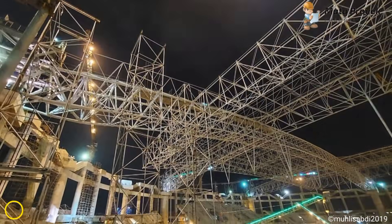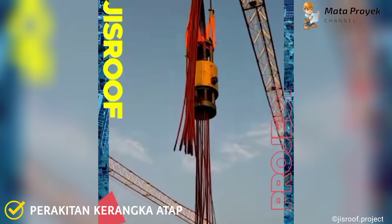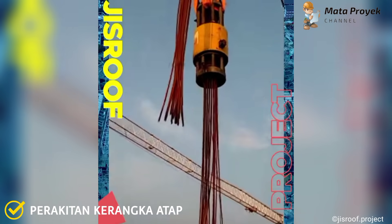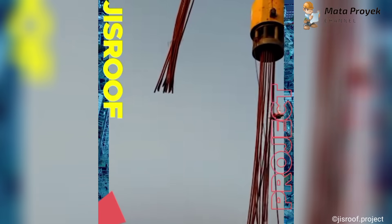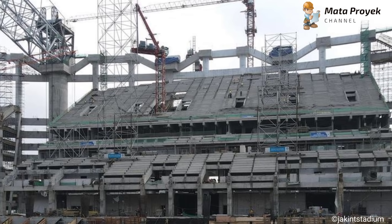Yang kedua, perakitan kerangka atap. Untuk saat ini, satu persatu hidrolik jack mulai dilepas dari posisinya. Hal itu diunggah dari akun Instagram Jisrup. Untuk kerangka atap saat ini masih mempersiapkan temporary support pada tier 3.